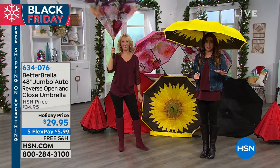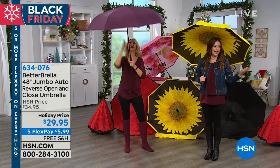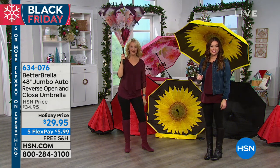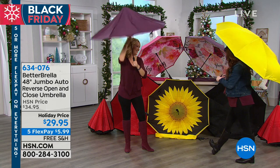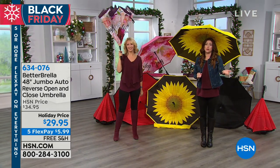And it's that reverse close technology, so you're never going to get wet when you're trying to get back in the car or in the house again. Lori Leland is joining us — fun prints for you to choose from. But this is truly going to be the best umbrella that you own.